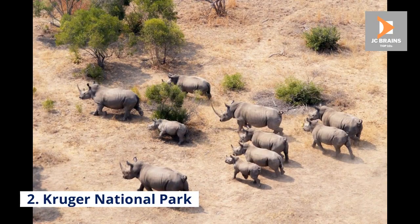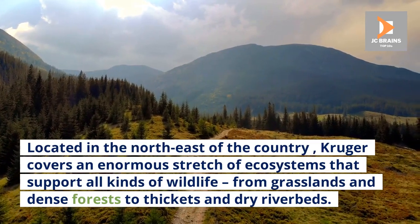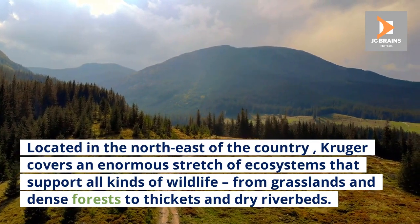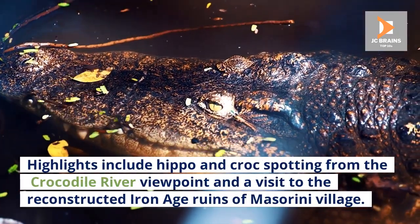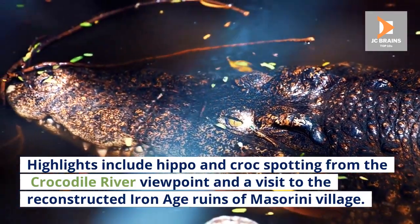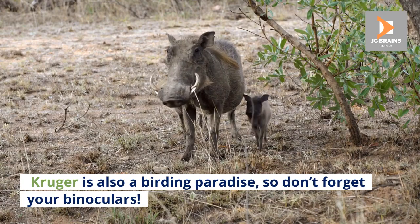Number 2: Kruger National Park. Located in the northeast of the country, Kruger covers an enormous stretch of ecosystems that support all kinds of wildlife, from grasslands and dense forests to thickets and dry riverbeds. Highlights include hippo and croc spotting from the Crocodile River viewpoint and a visit to the reconstructed Iron Age ruins of Masorini village. Kruger is also a birding paradise, so don't forget your binoculars.